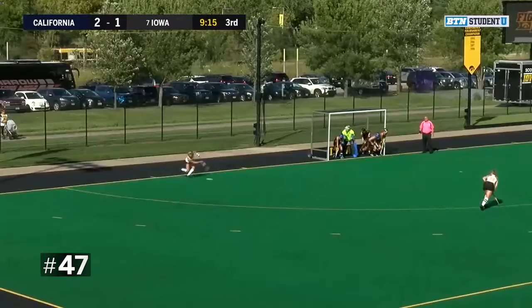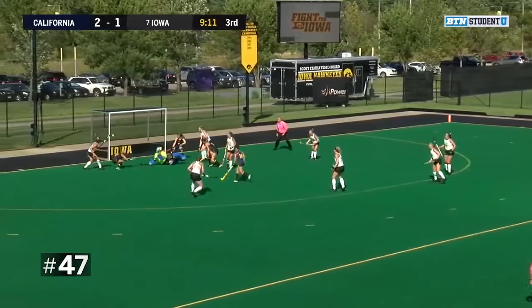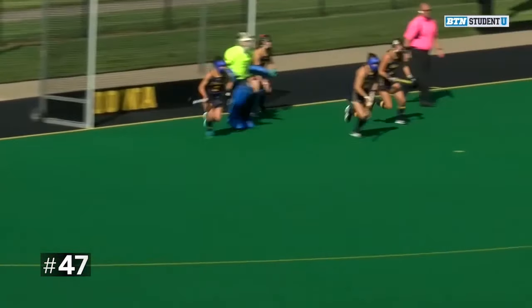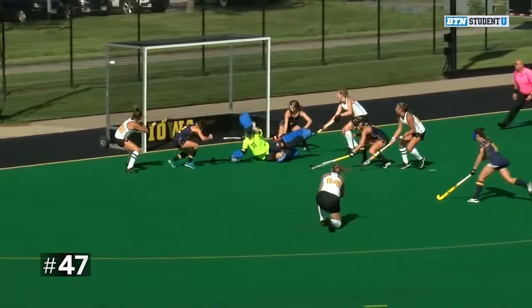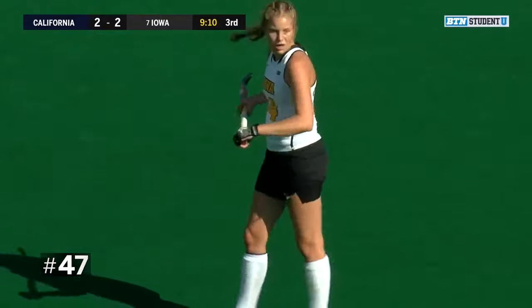One, two, and a flick into the top. Holler. Birch. Back. Shot! Yes! Iowa scores! Tie game! Loki Stribos goes top shelf on Natalie Dalton, who sprawled out expecting an outside shot. And instead Stribos connects, and we are tied at two.